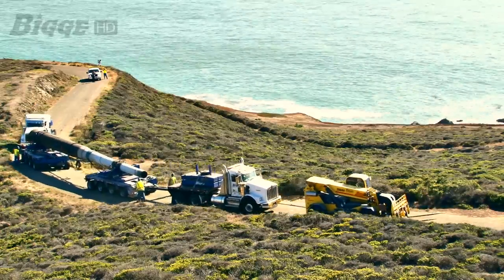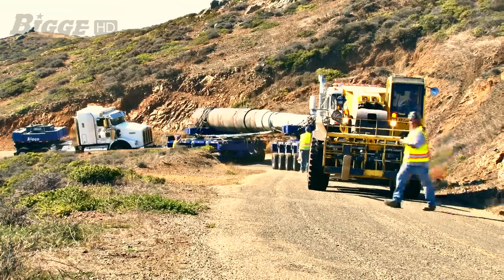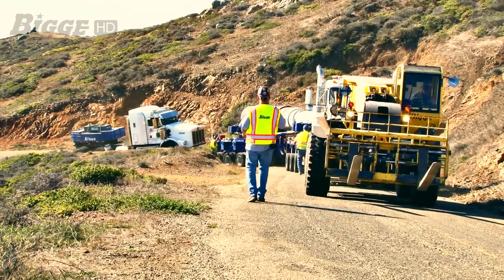The barrel will now rest on a permanent display outside of the empty turret area in Marin, where hikers and other visitors can view it alongside the battery.